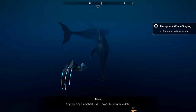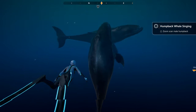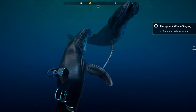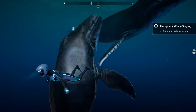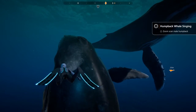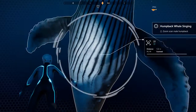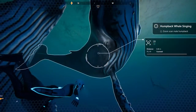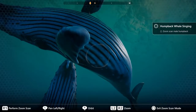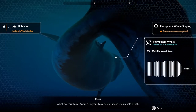Let's take a look at the humpback, shall we? Approaching humpback M2. Looks like he's on a date. How can you tell? It's like they're dancing to his song. Yeah, that's one of the rituals for humpbacks — when the male delivers a big humpback song, it will hopefully attract a female. Or two. Even though it is all about competition, though. It is no joke. What do you think, Andre?